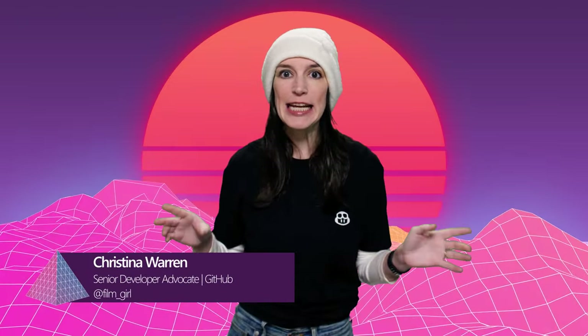Welcome back to another episode of The Download. I'm your host, Christina Warren, Senior Developer Advocate at GitHub, and this is the show where we cover the latest developer news and open-source projects. Please like and subscribe.